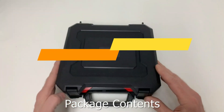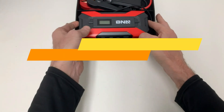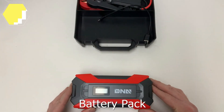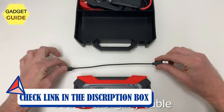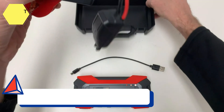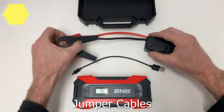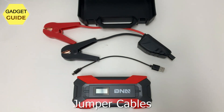Number 5: DNA Motoring Car Jump Starter. High-quality DNA tools — each item in their collection is the result of significant research and development, as well as rigorous automotive application testing carried out by highly qualified specialists. They test the material's strength and durability to guarantee the tools arrive completely prepared for their intended use.